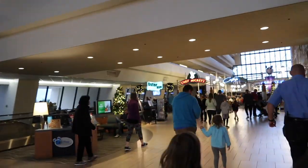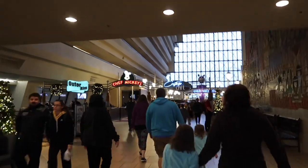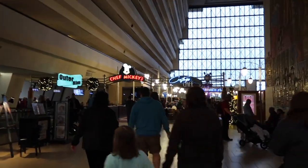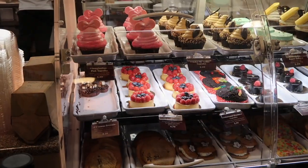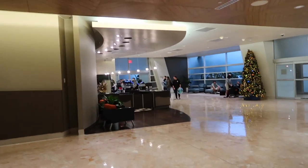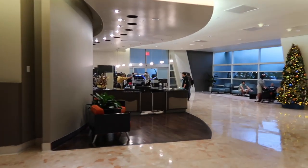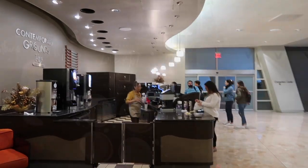We finally made it after a very epic and long monorail journey to the Contemporary, and we're going to go to Contempo Cafe — not Chef Mickey's unfortunately, as much as we would like to. Since there was no hot chocolate at the Contempo Cafe, we're going to this place, hopefully they'll have a hot chocolate here.